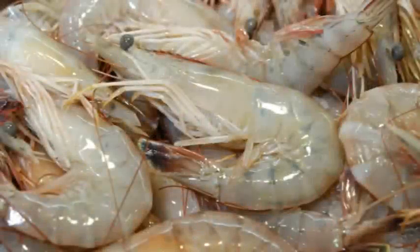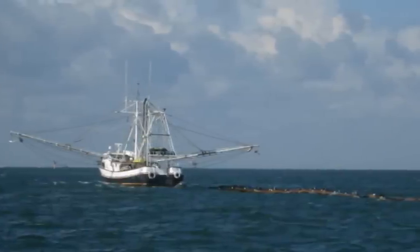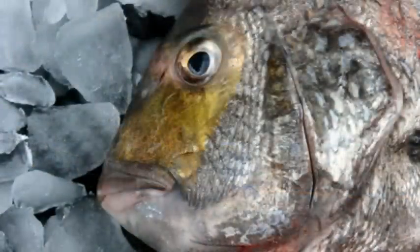To protect consumers from seafood that might have been contaminated by the oil spill in the Gulf of Mexico, state and federal agencies have closed suspect waters to harvesting. As an added level of protection, field inspectors have been trained to detect the smell of tainted seafood.